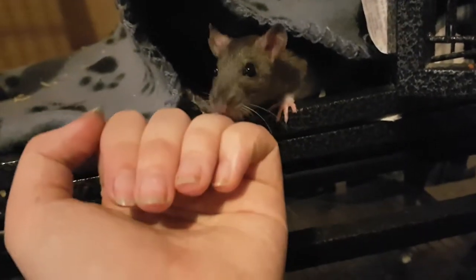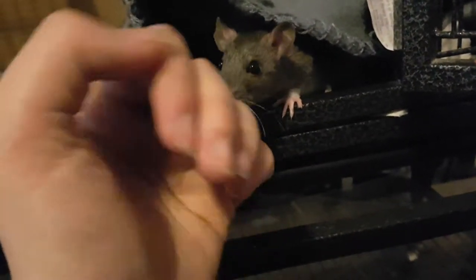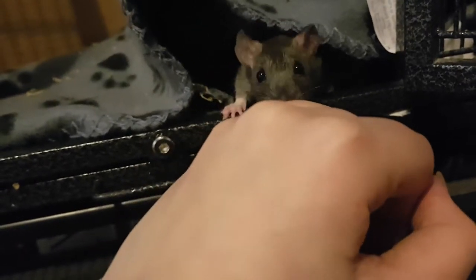They're actually extremely hand-tame, as you can probably tell. Like, I've only had them a day — literally just over 24 hours now.